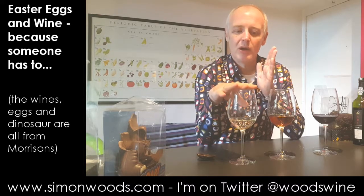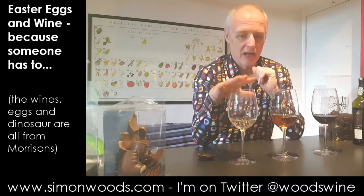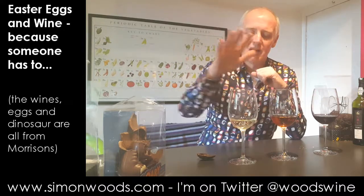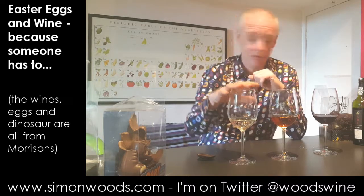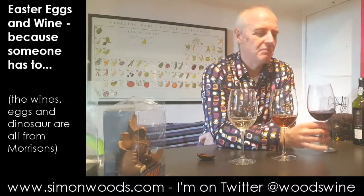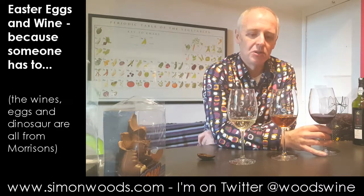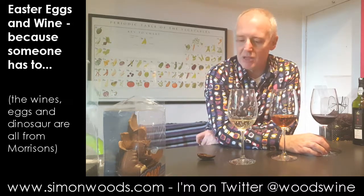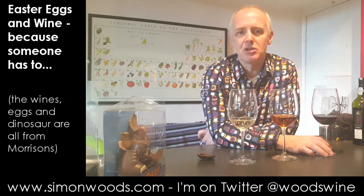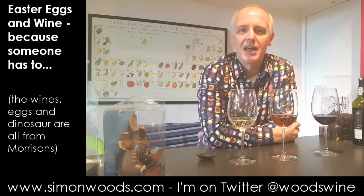Summing up: for white chocolate, the Floralis was the star. For milk chocolate, the Asti was very good. For dark chocolate, the port was my favourite. On prices: Floralis is £8 for a half litre, Asti is £5.50 for a full bottle, and the port is around £11.50 for a bottle. The port is probably my favourite of the three wines, but all of them have something to say for themselves. All the eggs will be put to good use — there are two vultures around the corner who aren't interested in the wines, just the eggs.